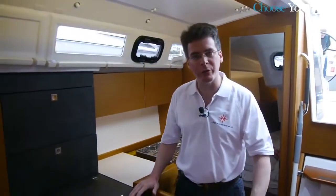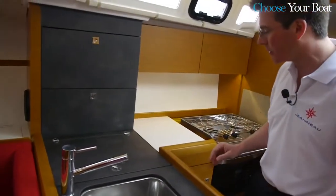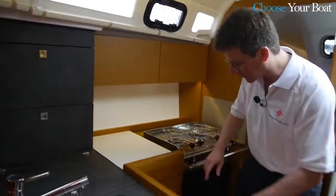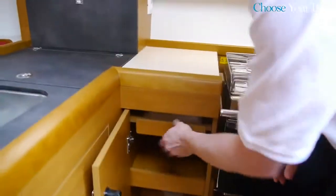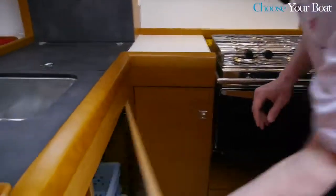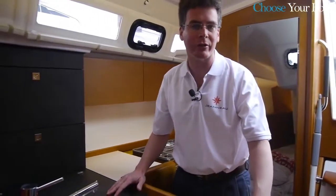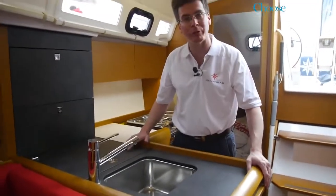The first thing you see when you come below is this very nice galley. We used a higher-end countertop material, and there is lots of storage — a refrigerator, upper cabinets with the possibility of installing a microwave, lots of drawers, a storage cabinet with a cutlery drawer, and under the sink: baskets, rubbish storage, and more. Really a very nice galley — the kind you would usually find on a 37 or 40 footer — great for family cruising.